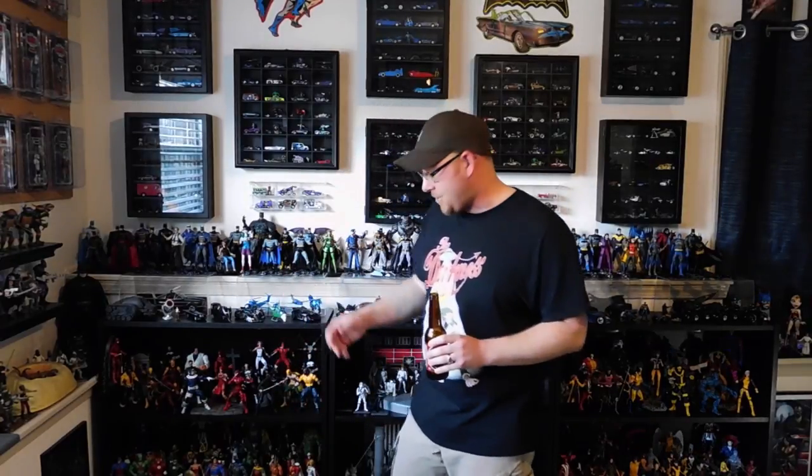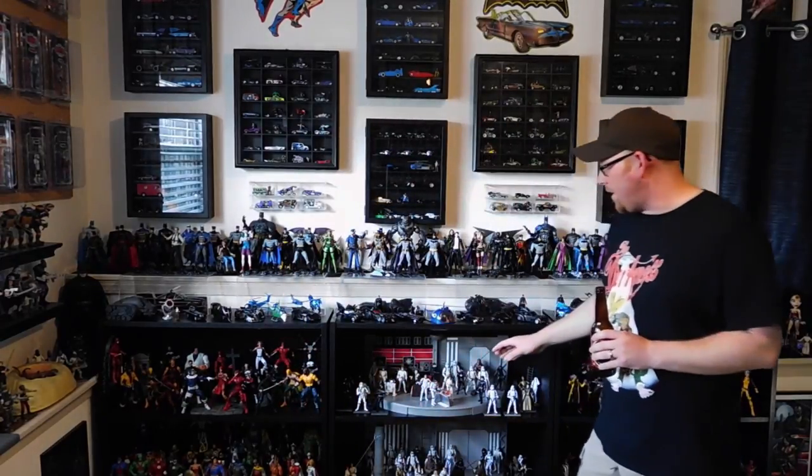Hey, what's going on? My name's Joe, and welcome to Part 3 of my Collection Room slash Man Cave Tour. If you haven't seen Parts 1 and 2 yet, I'd really appreciate if you go back and check those out sometime. Today I'm going to be going over my Diecast Battlemobile collection on the wall, my Legends of the Dark Knight shelf, my Marvel and DC Comics action figure collection, my 3¾ inch Star Wars Death Star display, and a few more things.